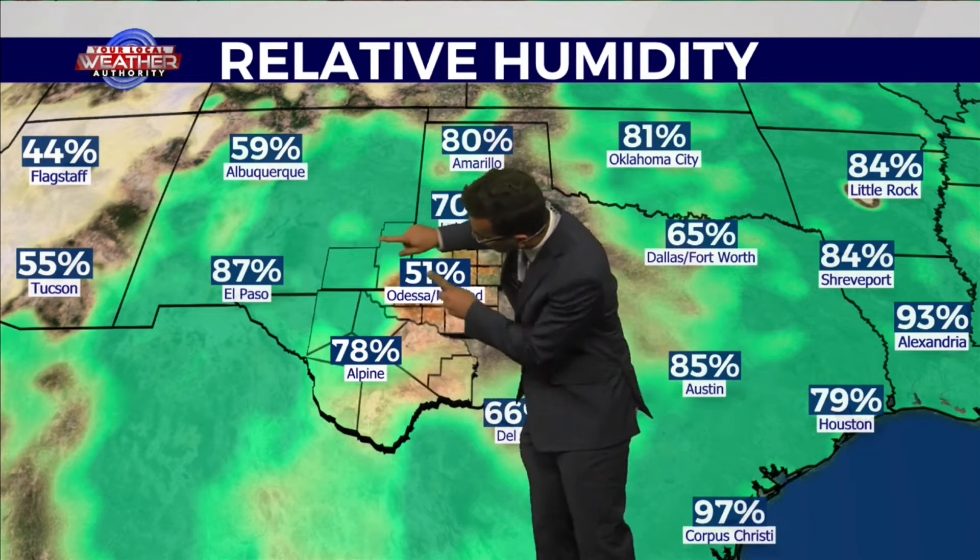We are still seeing some humid conditions, particularly in the southern and western parts of our viewing area, and even the northern and western half as well. Relative humidity is 51% in the tall city, 78% in Alpine. All these greens indicate a lot of moisture in the atmosphere, and we could be seeing more storms in those areas — but again, that threat is moving off to the west compared to the past couple of days.